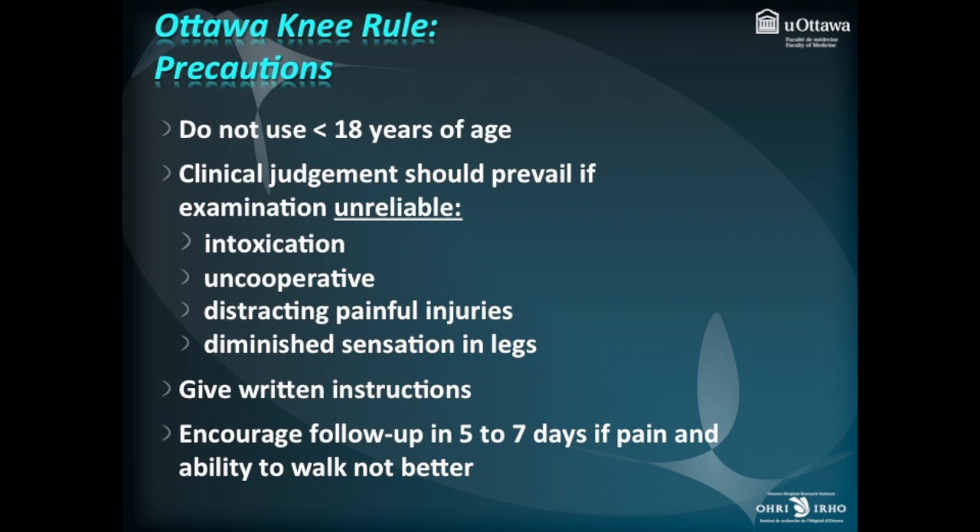We recommend you give written instructions to the patient and encourage follow-up in five to seven days if pain and ability to walk are not better at that time. All right, let's take the Ottawa Knee Rule to the bedside.